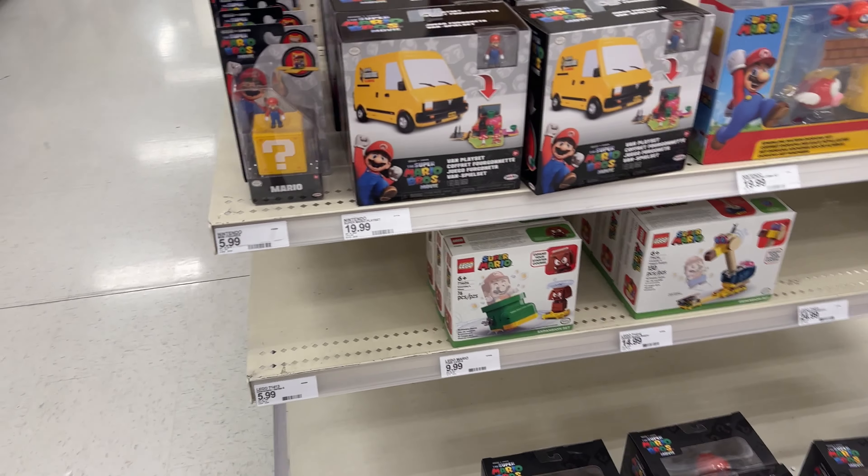Actually found a Usagi randomly in the Nerf section. You guys can see all that was left over — there was nothing. I still haven't picked this one up and I really don't think I will. It's a great-looking figure but it's not for me.